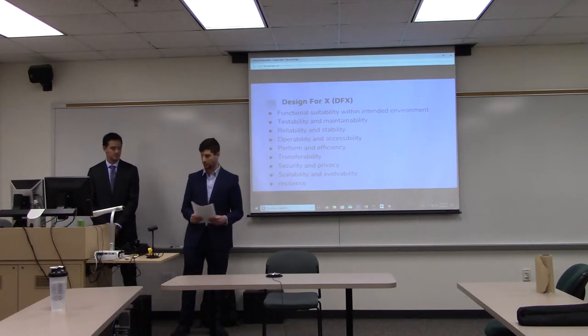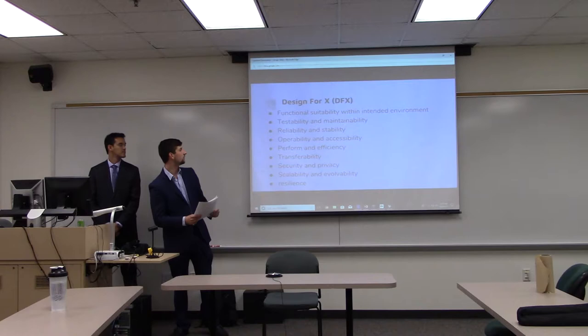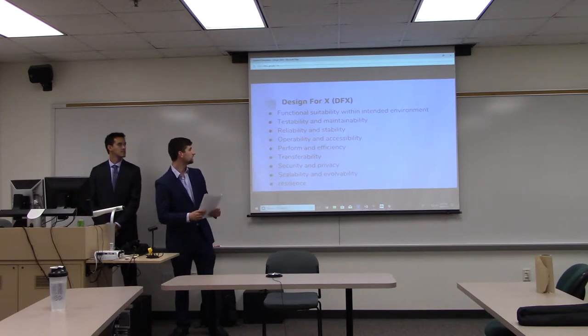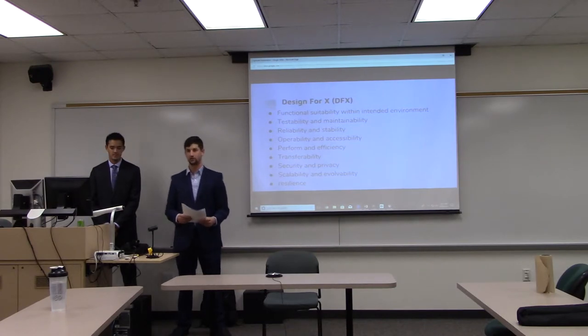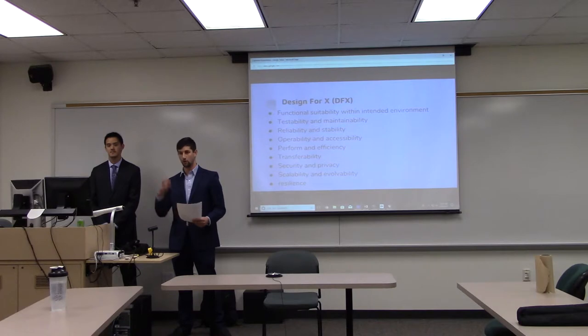For resilience, we made sure to use 3D-printed housing so it would last longer. For transferability, we gave it Bluetooth so you can transfer data to other mobile-friendly devices.